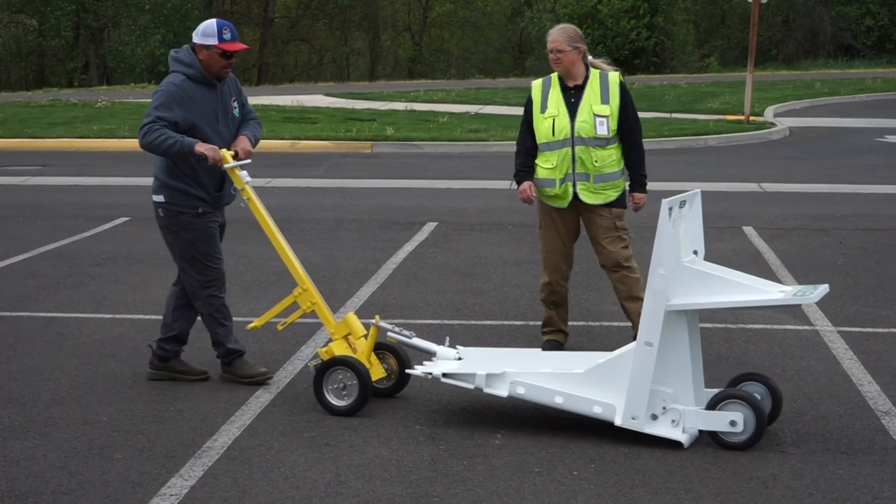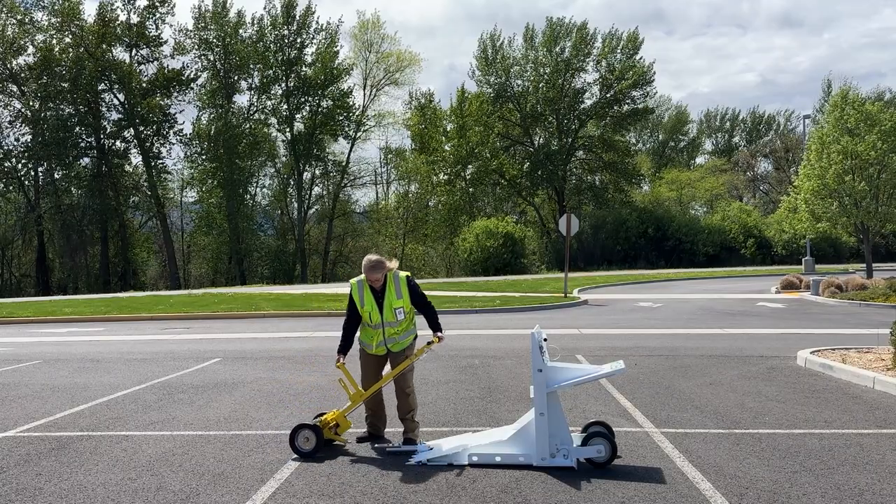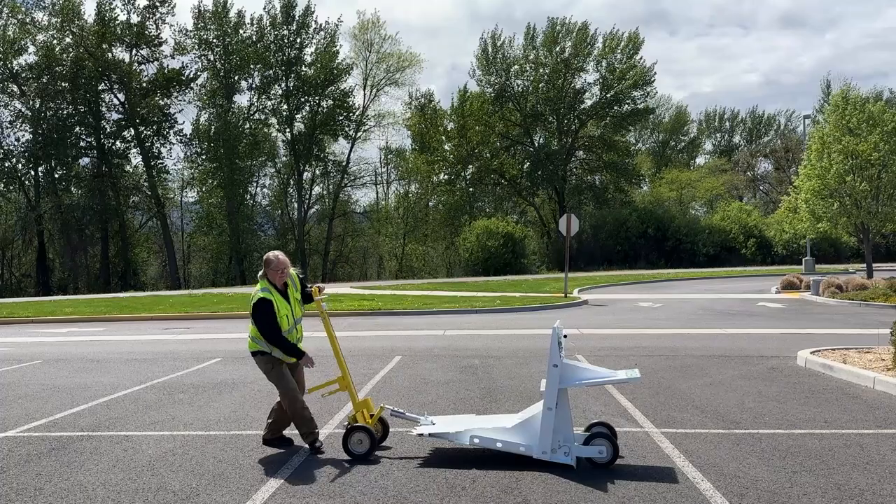You can deploy this barrier with just one person. 700 pounds of steel — as long as you've got physics in your favor, you can make it work.